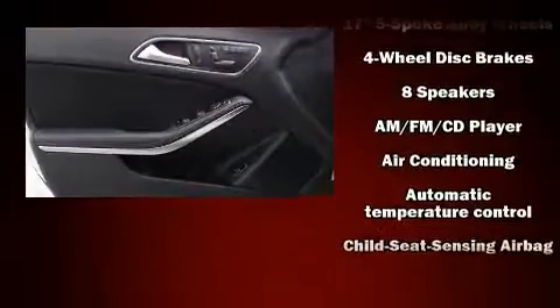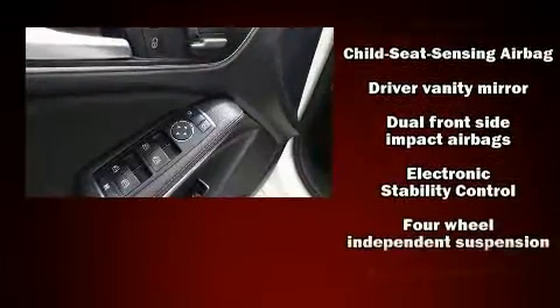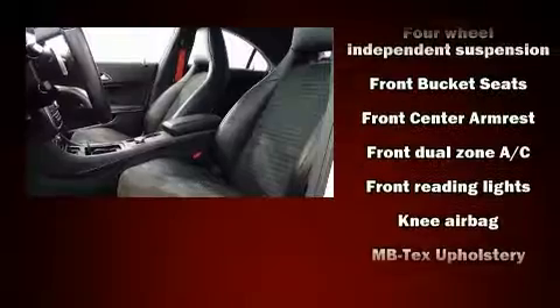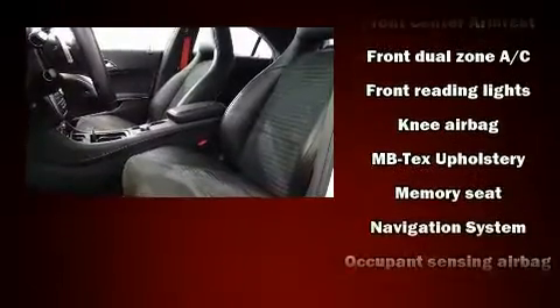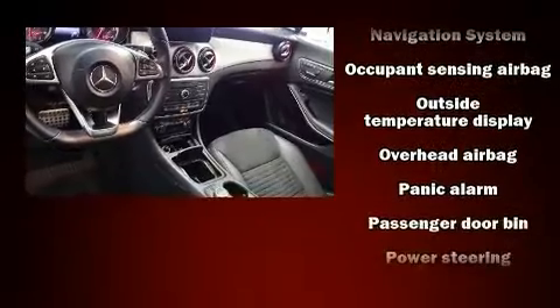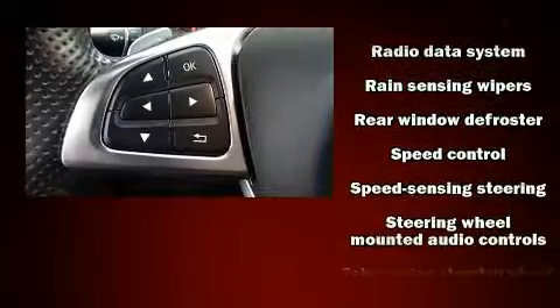Interior amenities include front and rear reading lights, one-touch window functionality, and seat memory. Mercedes-Benz ensures the safety and security of its passengers with equipment such as brake assist, ignition disabling, and four-wheel disc brakes with ABS.